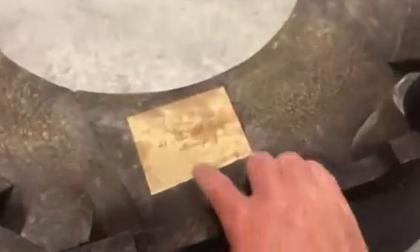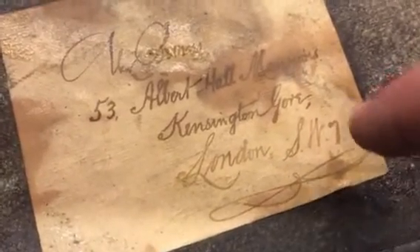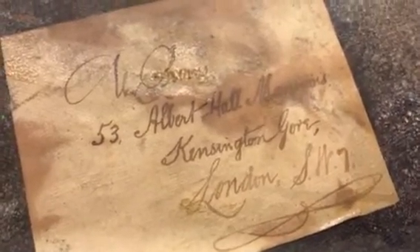It has an old tag right here, and I can't read it all, but it's in old script. At the top it looks like a person's name, possibly 53 Albert Hall Mansion, Kensington Gore, London. And then it says SW, possibly a T or a seven or an F.